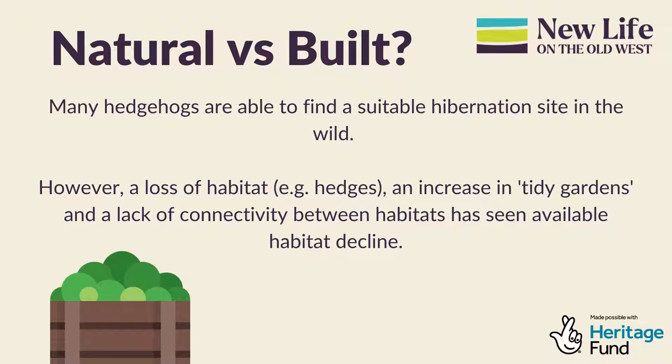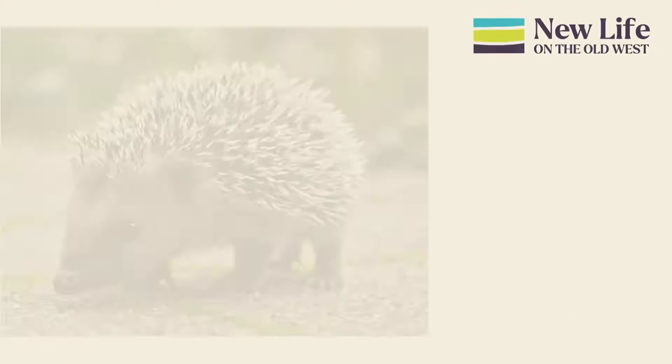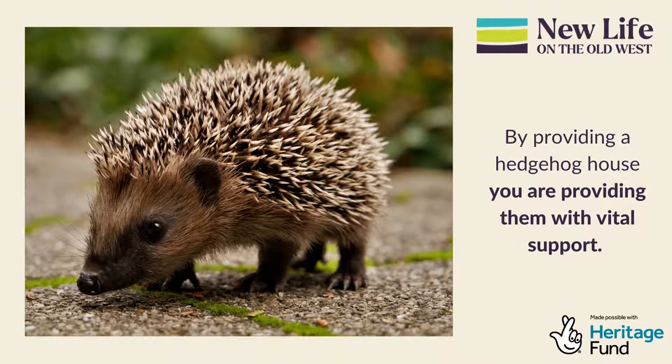While many hedgehogs are able to find suitable hibernation sites in the wild, there has been a loss in habitat such as hedges, an increase in tidy gardens whereby we extensively mow our lawns, a lack of wildness such as an overgrown corner, and we often remove natural materials such as leaves. Plus, the lack of connectivity between habitats due to fences and roads has seen available habitat decline.